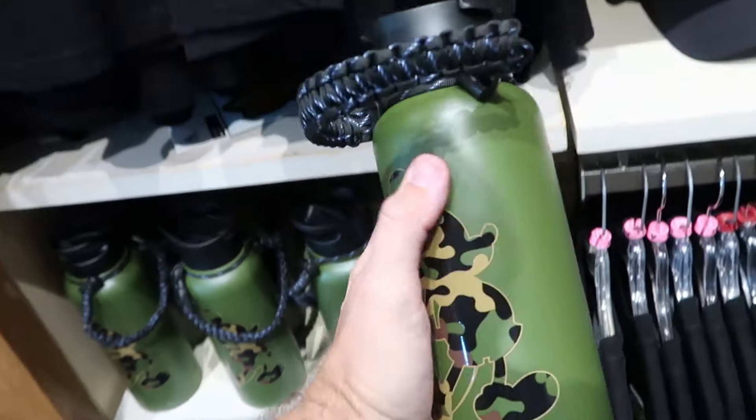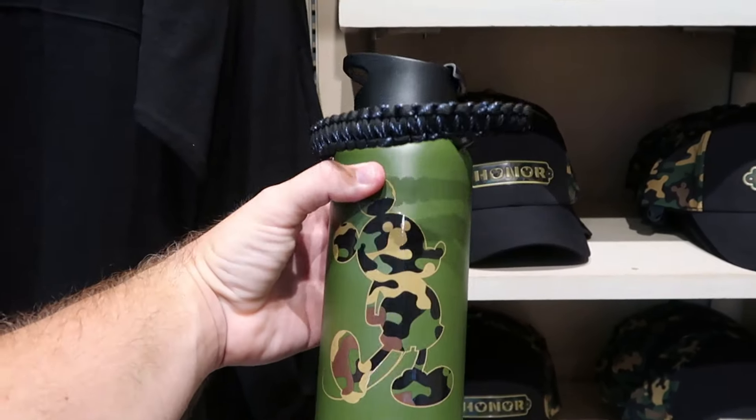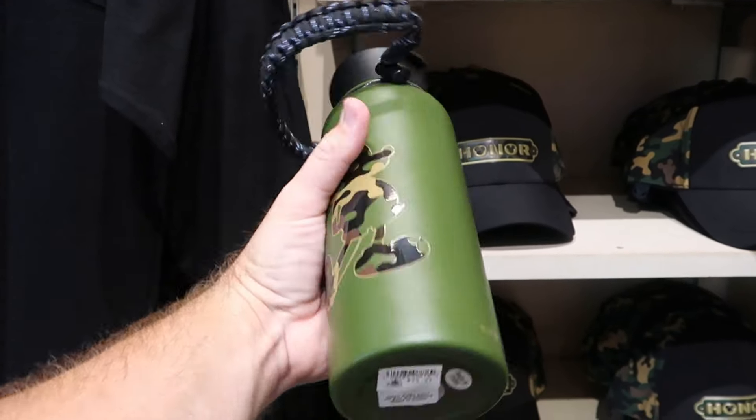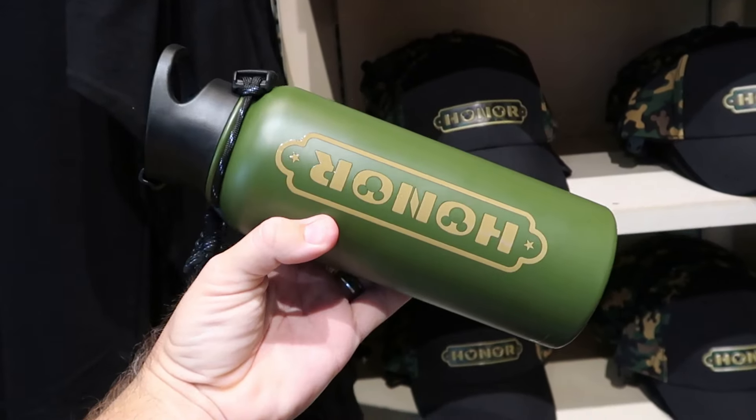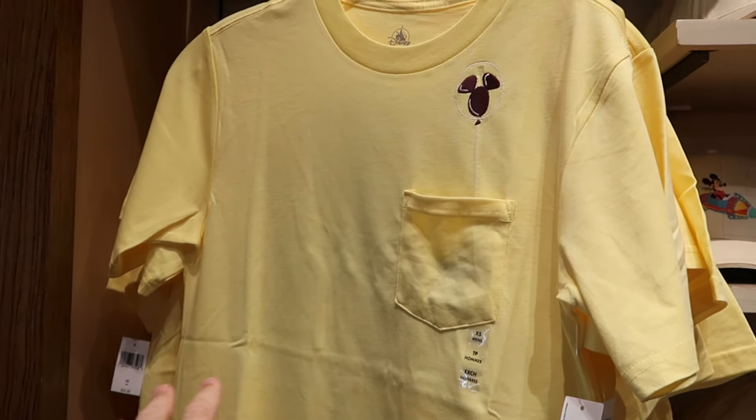They also have matching water bottles for the new Honor collection — really really cool with a woven Mickey Mouse strap and Honor on the back side — for $40. I did want to mention they still have a bunch of Play in the Park merchandise — an adult graphic shirt with an embroidered Mickey balloon on the pocket for $35, with an awesome 'Play in the Park Walt Disney World' graphic with all the characters in front of Cinderella Castle on the back.